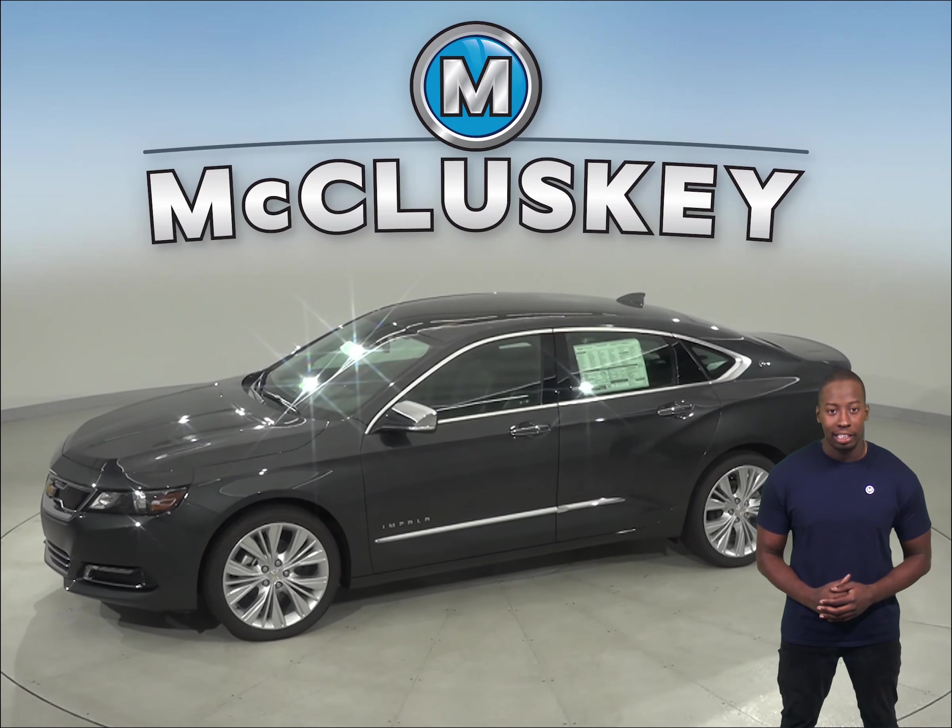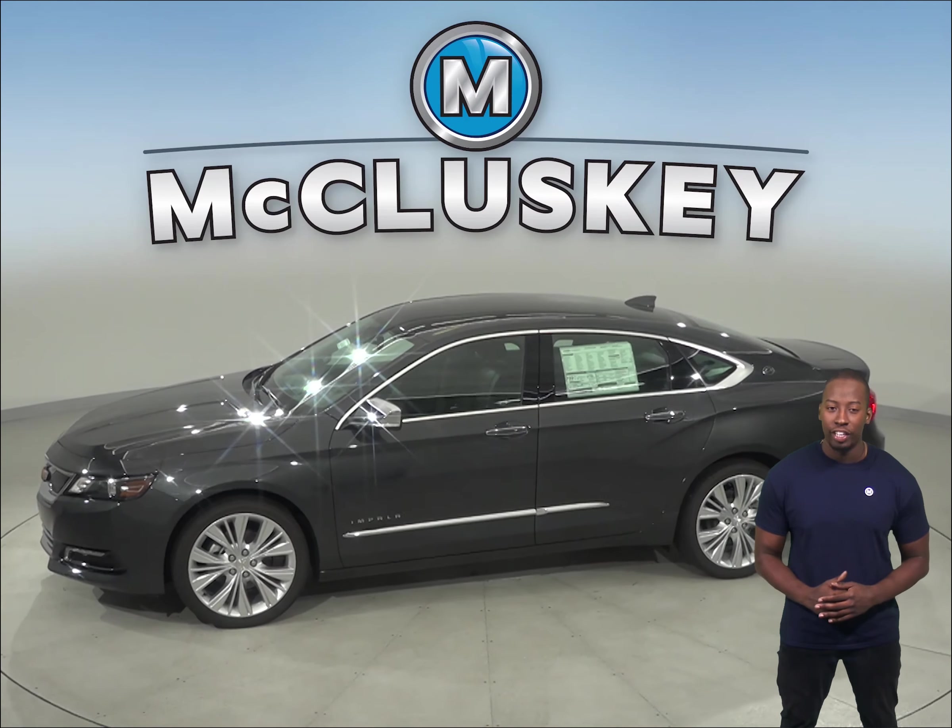The engine is automatically restarted when the driver gets ready to move again. For better stopping power, the Chevrolet Impala's brake rotors are larger than those on the Toyota Avalon.